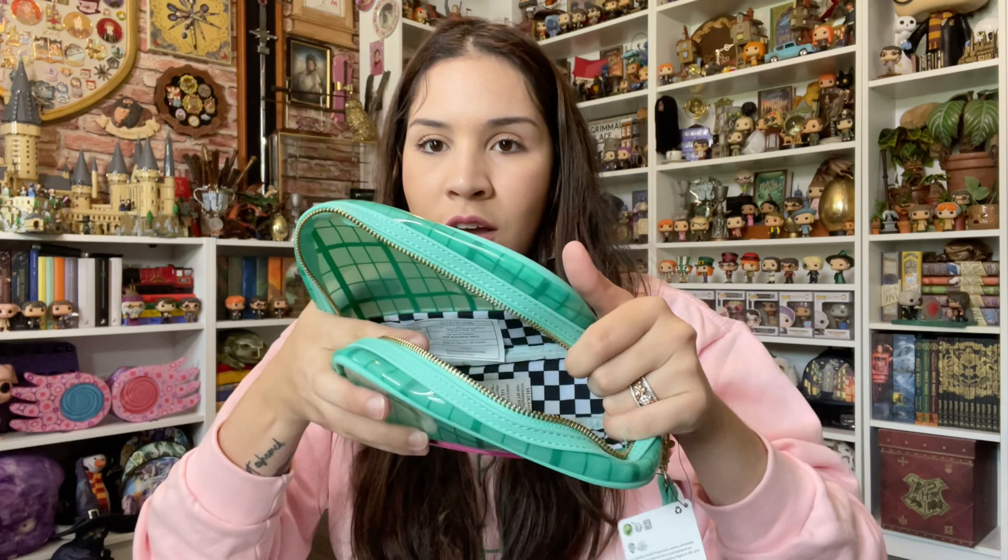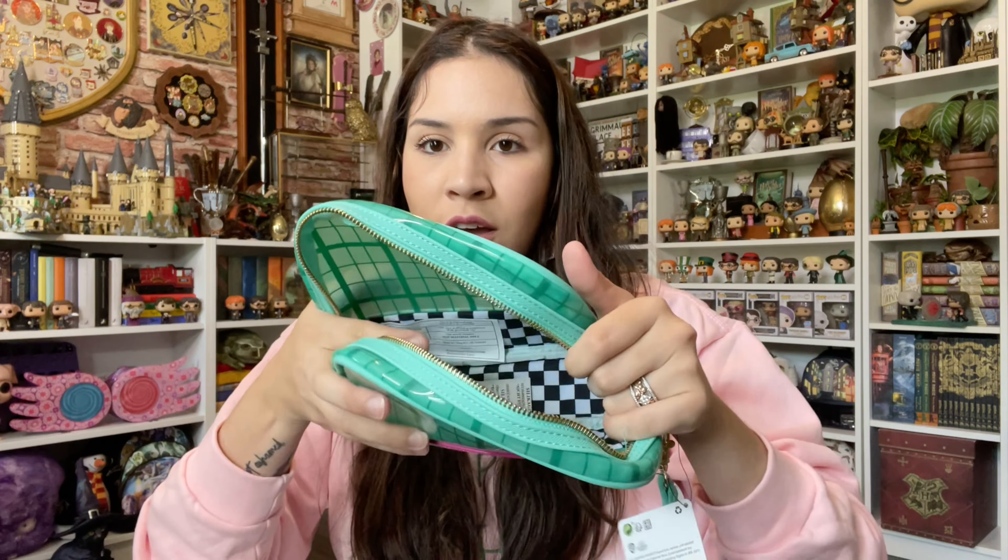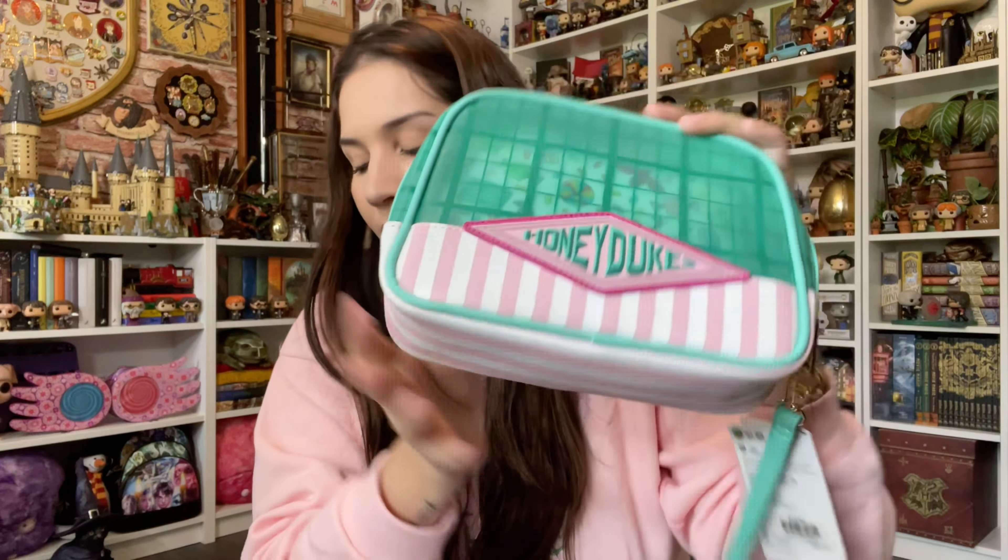It's this makeup bag — it's pretty awesome. The retail price is $40. You can use this one for all of your things, and this smaller one is for the things you want to take with you on the go. How cute is this! The inside looks like the floor in Honeydukes.